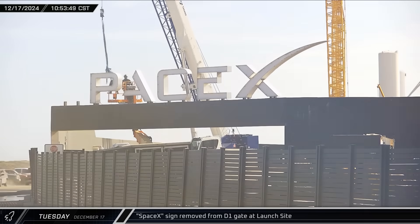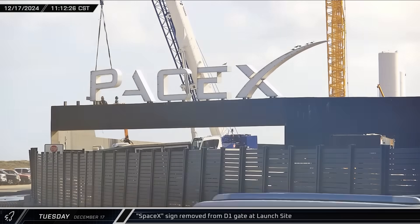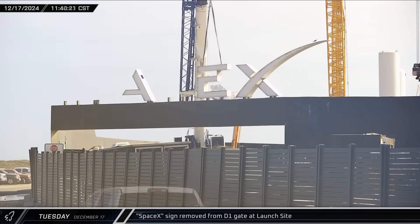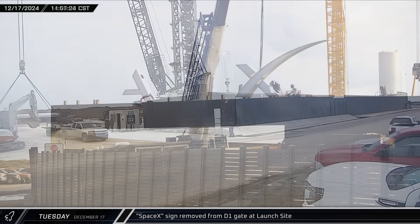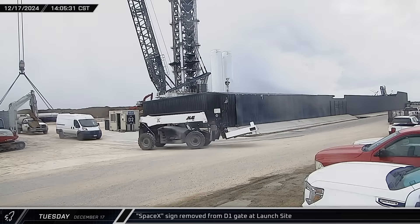Crews were seen working above the relatively new D-1 gate, removing the SpaceX sign that had been installed there and taking the letters away from the launch complex. With the expansion for the new launch pad, the current iteration of the entrance is unlikely to be part of their plans for the finished design. We'll have to wait and see if and where the sign is eventually reinstalled.